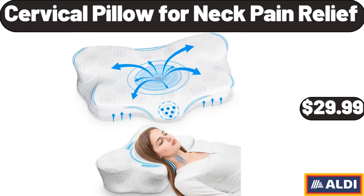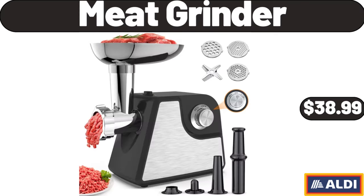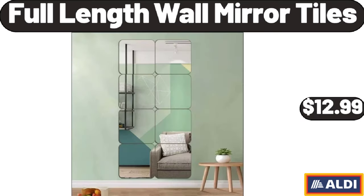Cervical Pillow for Neck Pain Relief, $29.99. Meat Grinder, $38.99. Full-Length Wall Mirror Tiles, $12.99.